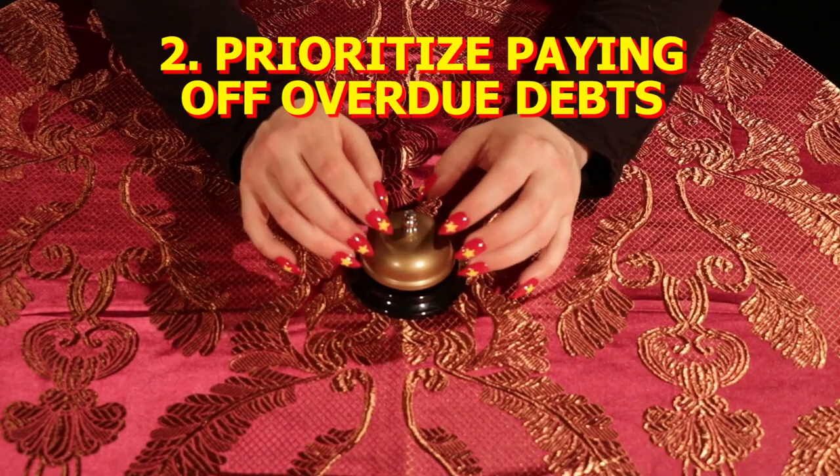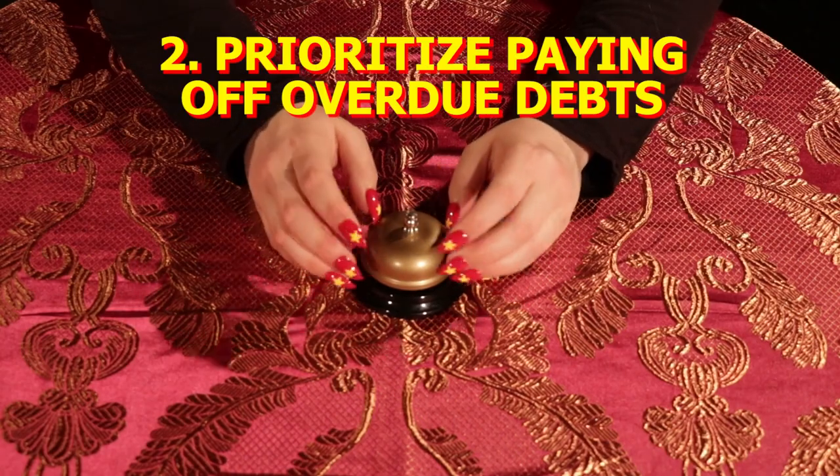Two: prioritize paying off overdue debts. Payment history is the biggest factor affecting your score. It should come as no surprise that late or overdue payments drastically reduce your score. If you're trying to improve your credit score, focus on paying late or overdue debts first. Although if you really want to improve your score, you should pay off all your debt.